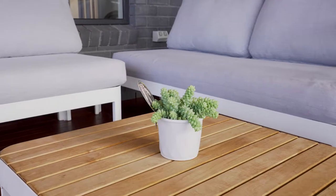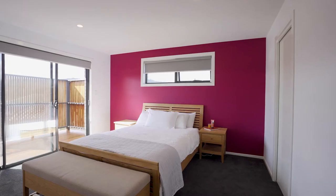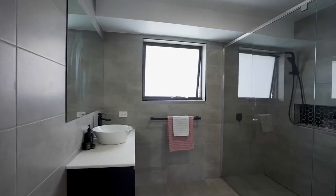This is perfect for young ones to play even when it's a rainy day. The king size master suite is complete with a large walk-in robe and a luxurious en suite with double shower.